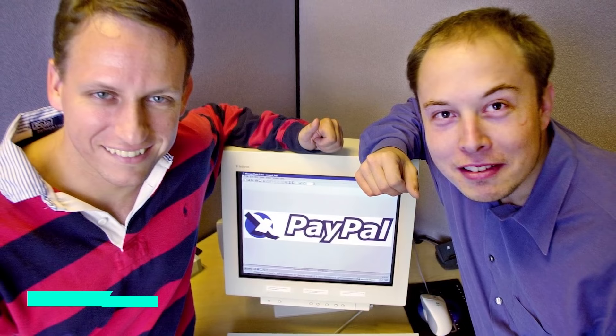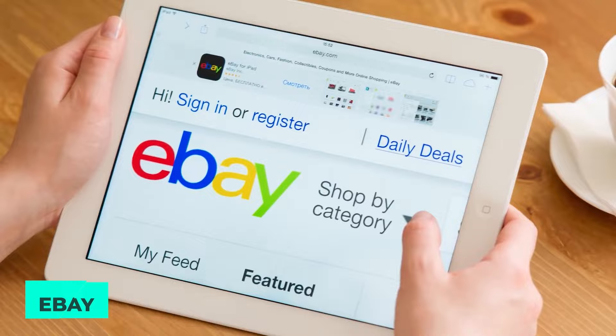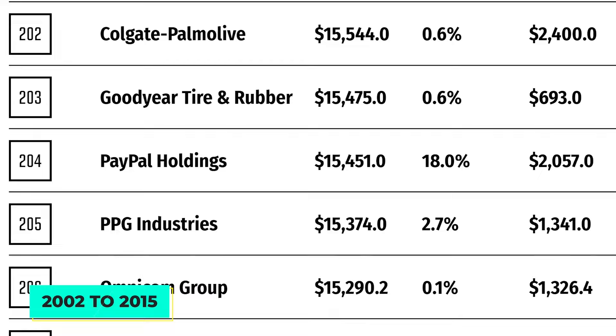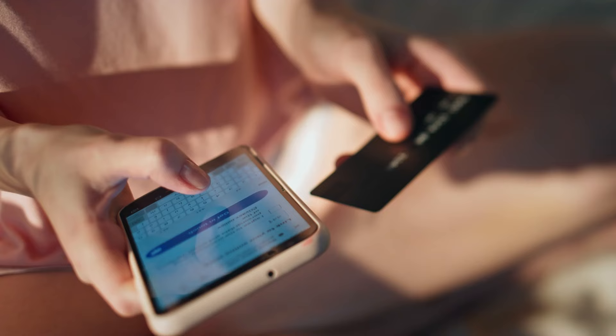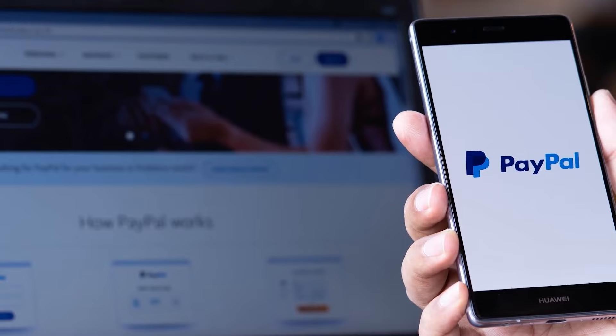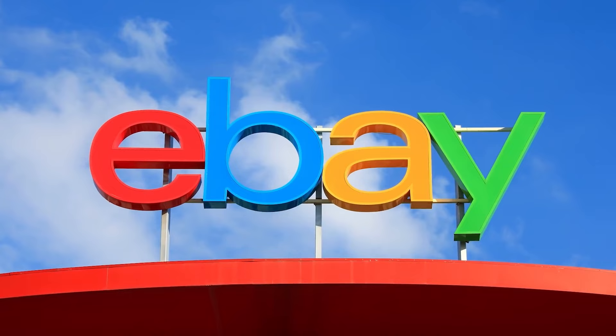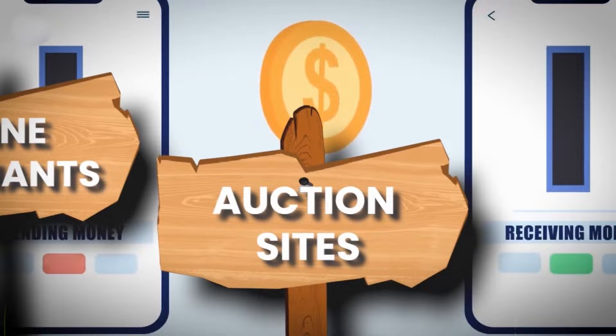PayPal, an American e-commerce corporation founded in March 2000, specializes in Internet money transfers. It was widely utilized by eBay, the Internet auction corporation that owned PayPal from 2002 to 2015. PayPal was the result of a merger between X.com and Confinity, and it allowed customers to make payments for acquired goods or swap money between accounts in a secure online transaction. PayPal was acquired for $1.5 billion by online marketplace behemoth eBay in October 2002, after it had become the preferred choice of Internet auction shoppers.